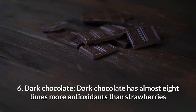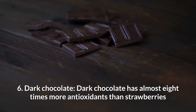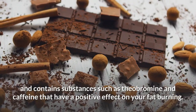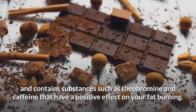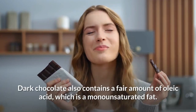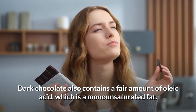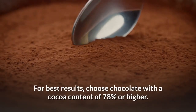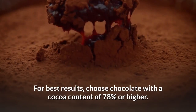Number 6: Dark chocolate. Dark chocolate has almost eight times more antioxidants than strawberries and contains substances such as theobromine and caffeine that have a positive effect on your fat burning. Dark chocolate also contains a fair amount of oleic acid, which is a monounsaturated fat. For best results, choose chocolate with a cocoa content of 78% or higher.